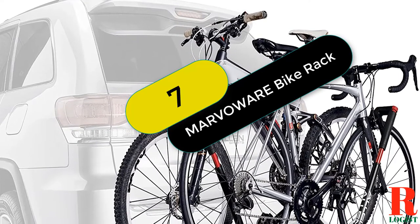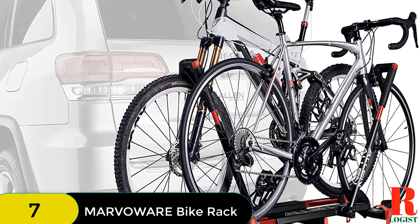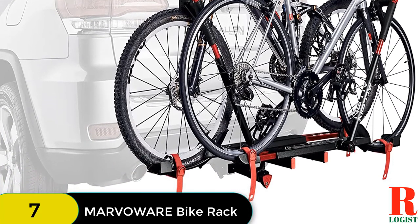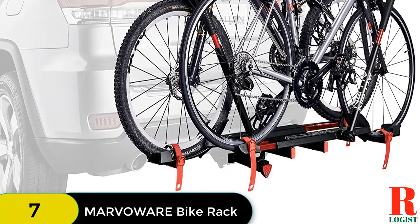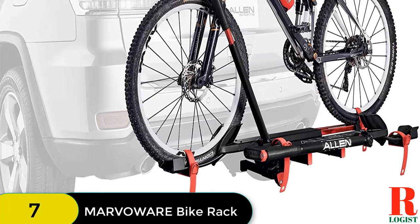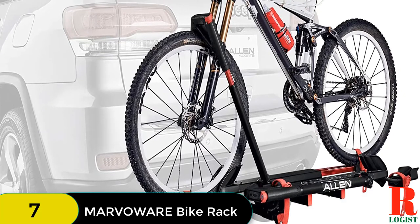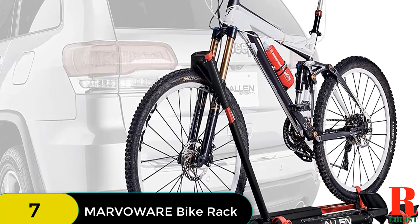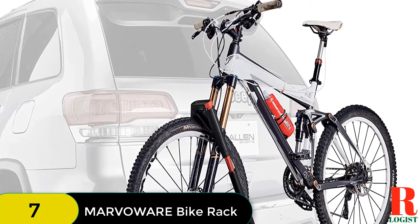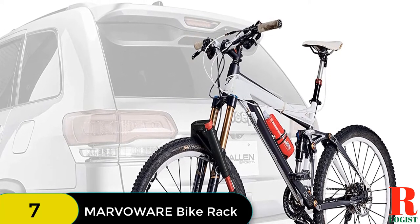At number 7 on our list, we have the Marvelware hitch-mounted foldable 2-bike rack. It is designed to fit 2x2 trailer hitch receivers and can accommodate up to two bikes with a maximum weight capacity of 90 pounds. The platform style makes it sturdy and stable, while four wheel cradles with knobs can be adjusted for bikes of different lengths. Ratcheting tire straps secure the bike wheels into the wheel cradle, and two padded hooks slide to fit different bike frame sizes and protect them from scratches. The rack is easy to assemble and folds for compact storage.